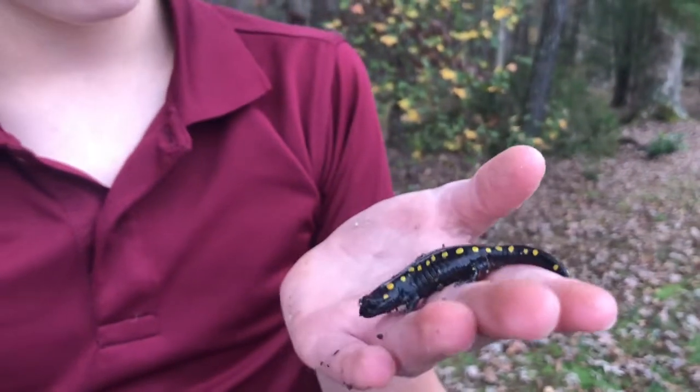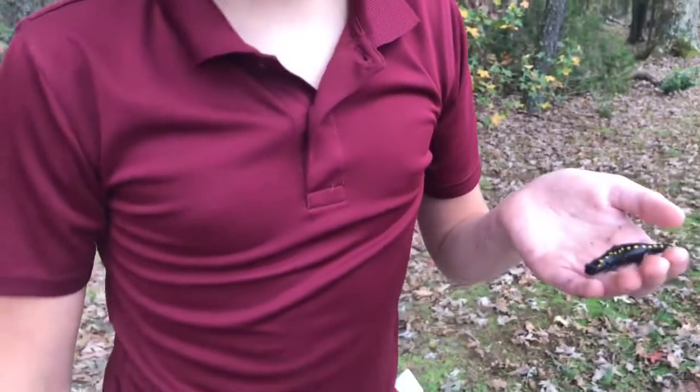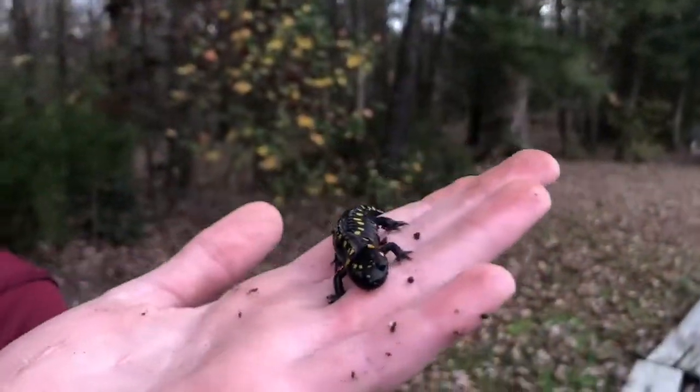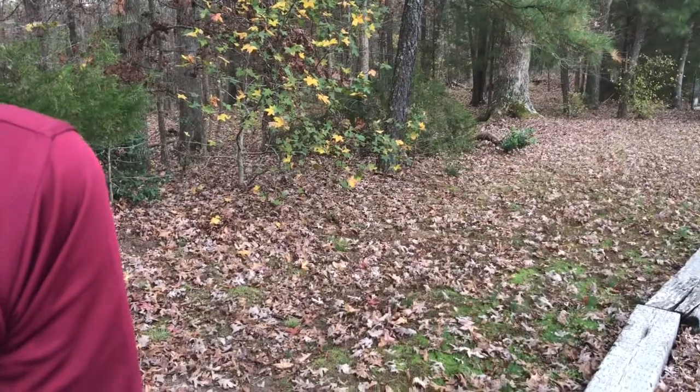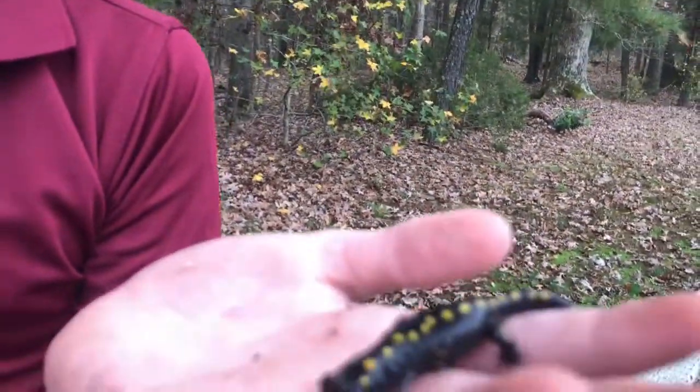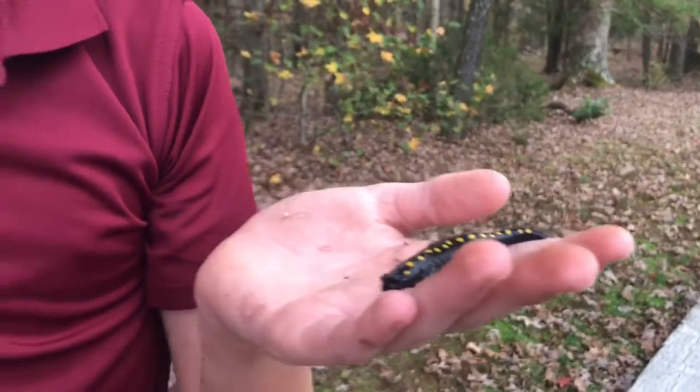This is a salamander. I need to go get my field guide and figure out what kind it is. It is some kind of salamander — I don't know what kind. It's a funny salamander. I'm going to go look at my field guide and I'll get back to you when we find out.